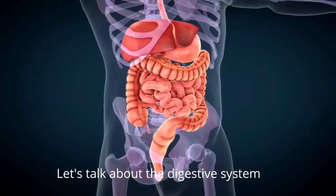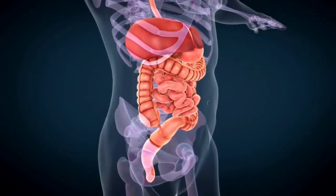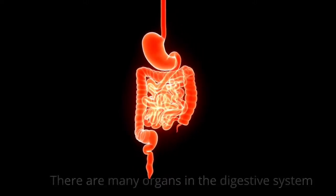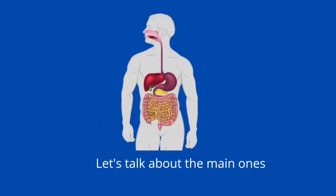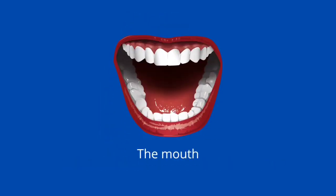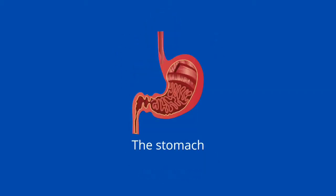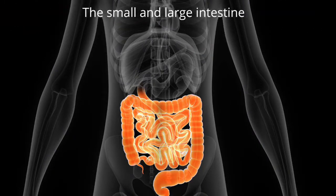Let us talk about the digestive system. There are many organs in the human digestive system. Let's talk about the main ones: the mouth, esophagus, the stomach, the small and large intestine.